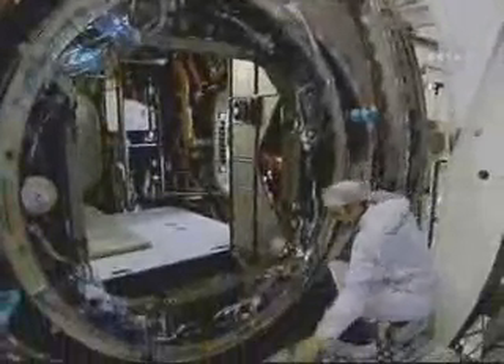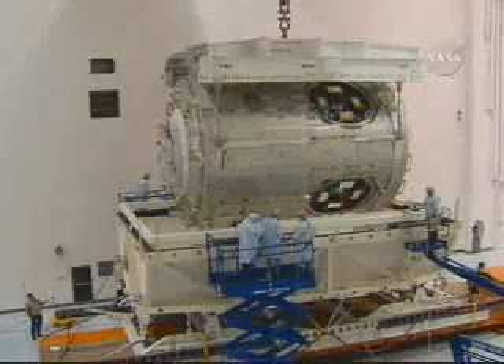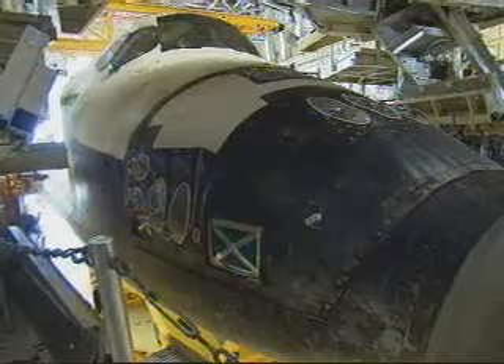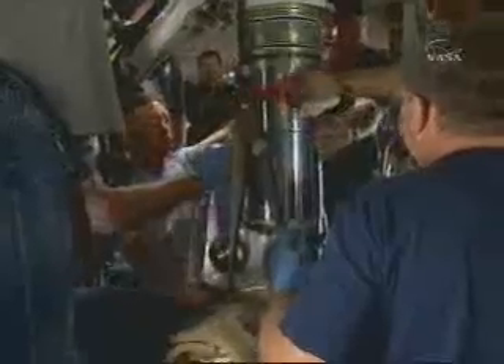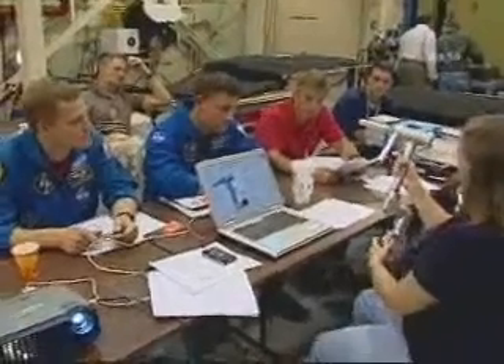This station assembly mission, like those that came before, is the result of many people working behind the scenes to ensure mission success. Many hands have worked on the Harmony module prior to it reaching space, beginning with its initial construction in Turin, Italy, and continuing at the Kennedy Space Center in Florida, where it was further processed and readied for launch. The ride to the station, the space shuttle, must undergo thorough processing and testing before each flight. Making the flight as safe as it can be is a matter of pride among those who prepare the spacecraft for its journey. At the Johnson Space Center in Houston, other trainers and engineers work behind the scenes.